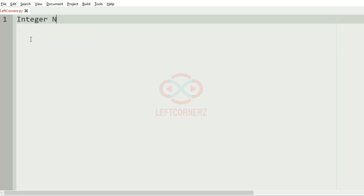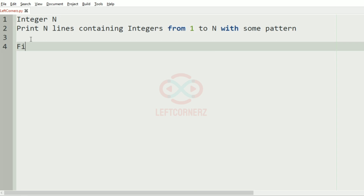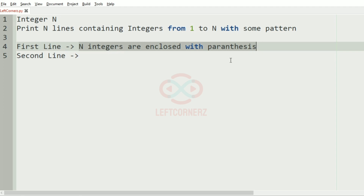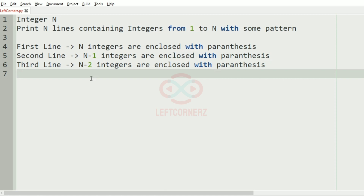The program must accept an integer n and print n lines containing integers from 1 to n with some pattern. For each line: the first line has n integers enclosed with parentheses, the second line has n minus 1 integers enclosed with parentheses, and the third line has n minus 2 integers enclosed with parentheses, and so on.